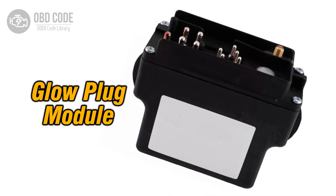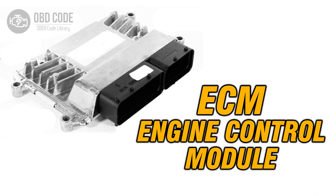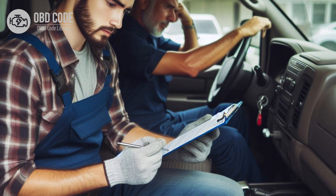7. Test the glow plug relay or module using a scan tool capable of bi-directional control to ensure it is functioning properly. 8. Replace the relay or module if it is found to be faulty. 9. If the wiring, connectors, and glow plug are in good condition but the code persists, it may indicate a fault in the ECM or PCM. In this case, the module may need to be replaced or reprogrammed by a qualified technician. 10. After any repairs are made, clear the trouble codes and perform a test drive to verify that the issue has been resolved. If the code returns, further diagnosis may be necessary to identify the underlying problem.